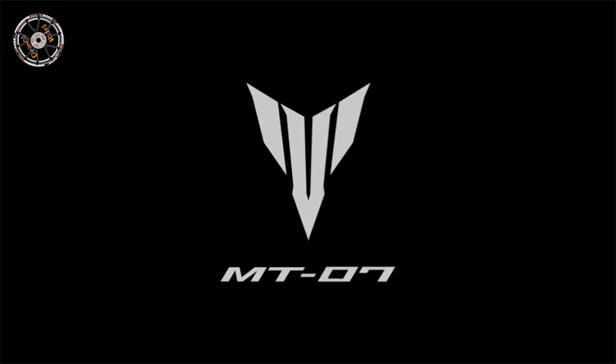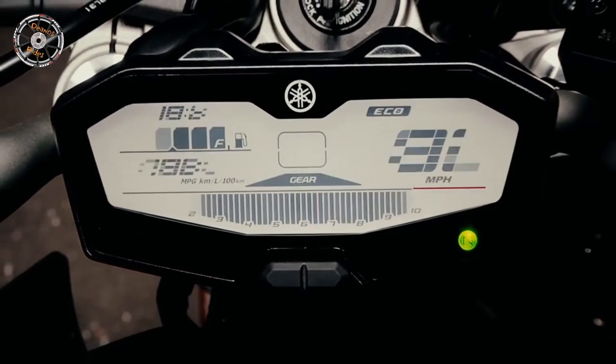Hi! Welcome to my channel. Ludicrous speed! Go!